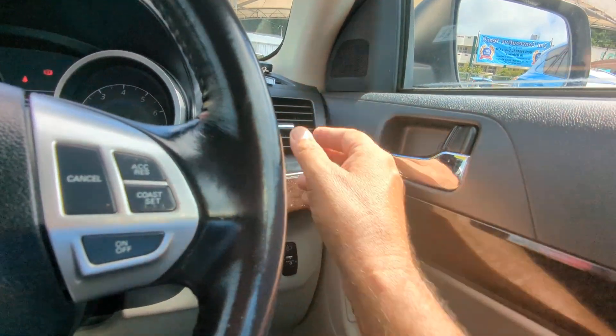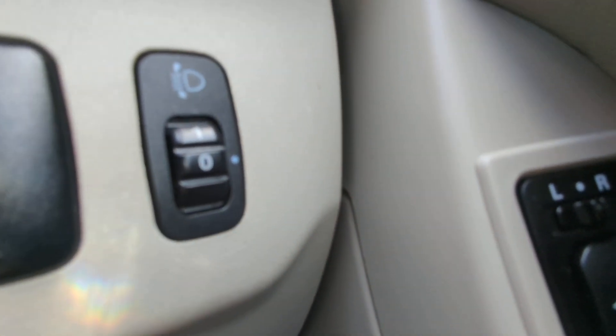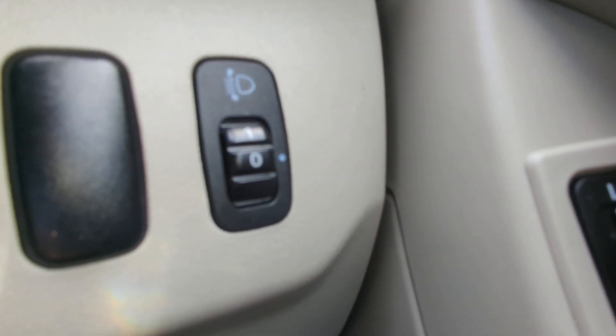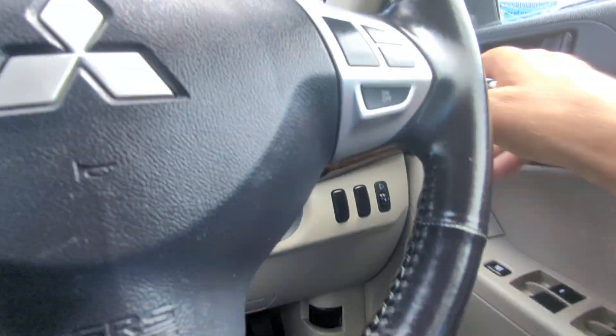Without opening the door — this one right there is to control the angle of your headlights. So maybe it's a foggy morning and you want to see the street a little better, that's where you're going to do it.